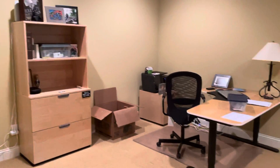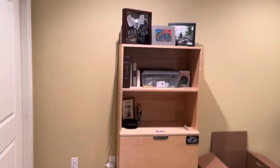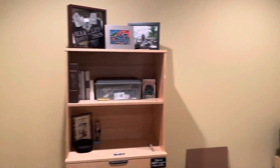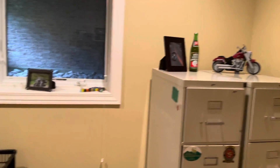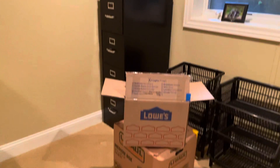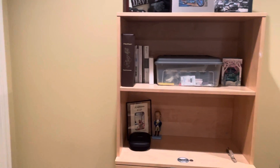And then my office, which is the second bedroom. Still some boxes to put away, but for the most part, thanks to Denise, I got everything put together so beautifully. Thanks a lot.